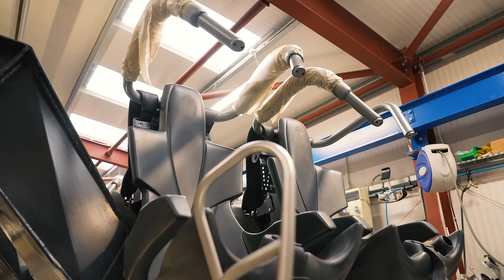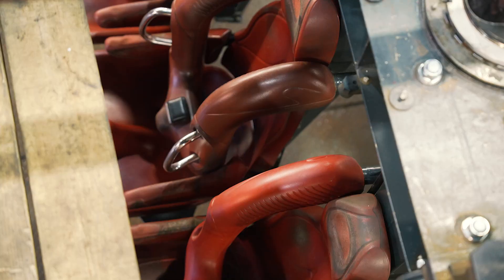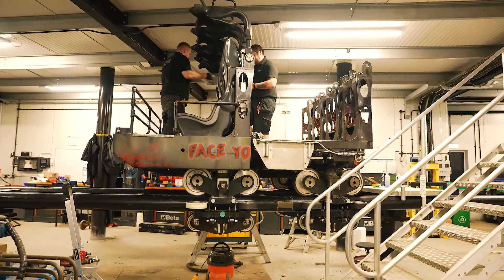This year, the Swarm's seat restraints have been freshly repainted, sections of Colossus' track have been refreshed, Nemesis Inferno's wheel covers have been restored — all alongside our yearly maintenance of our other thrilling rides.